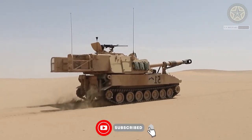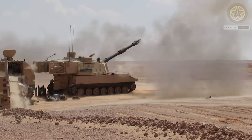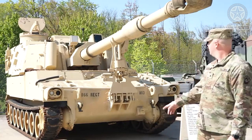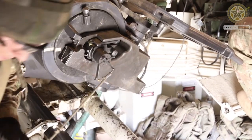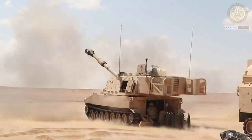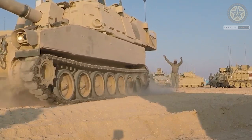The M109A6 Paladin is a further upgrade of the M109 self-propelled howitzer, which was introduced in the early 1960s. The M109A6 Paladin self-propelled howitzer entered service with the U.S. Army in 1991. Production ceased in 1999. A total of 950 artillery systems were built for the U.S. Army. Export operators are Israel and Taiwan.